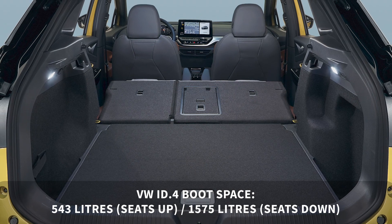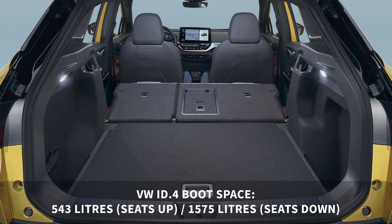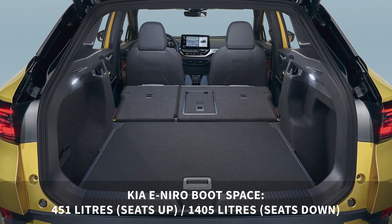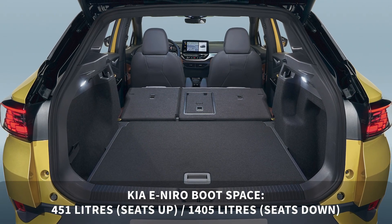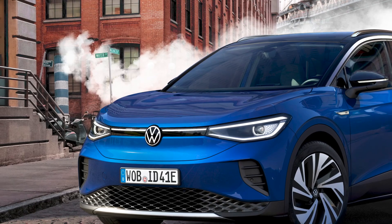Boot space is competitive too, with 543 liters when the rear seats are up. Fold them down and capacity increases to 1,575 liters. This compares to 451 liters in the Kia e-Niro, or 1,405 liters when the seats are down. There will actually be two first edition models.